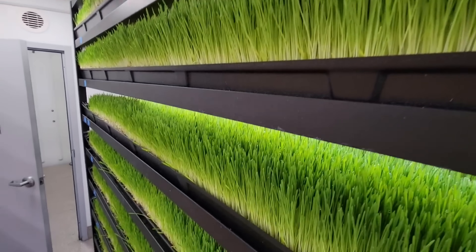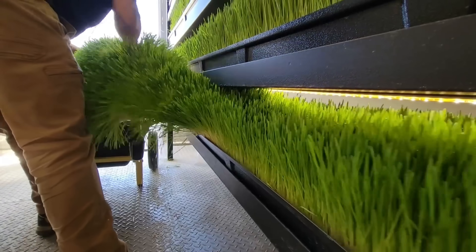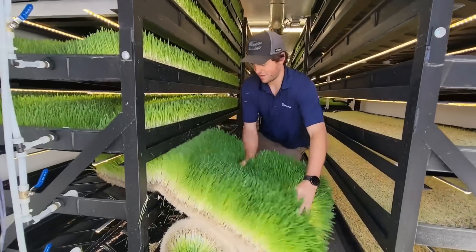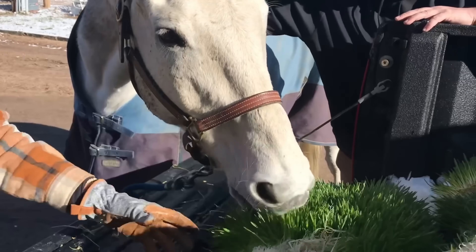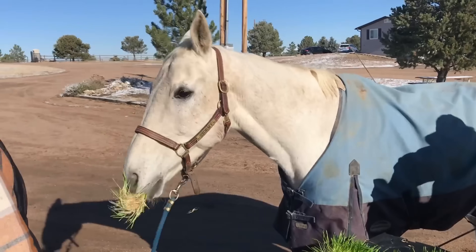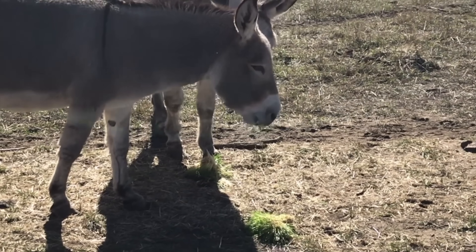Indoor hydroponic systems save space, reduce water usage, and allow year-round cultivation regardless of climate. This method improves animal health, boosts milk and meat production, and offers a sustainable alternative to traditional fodder farming, making it a game-changer for modern agriculture.